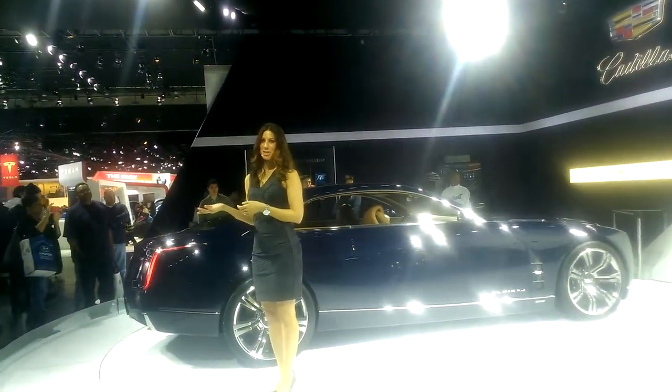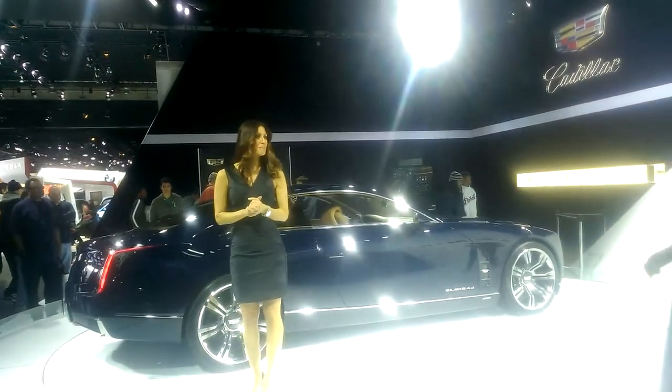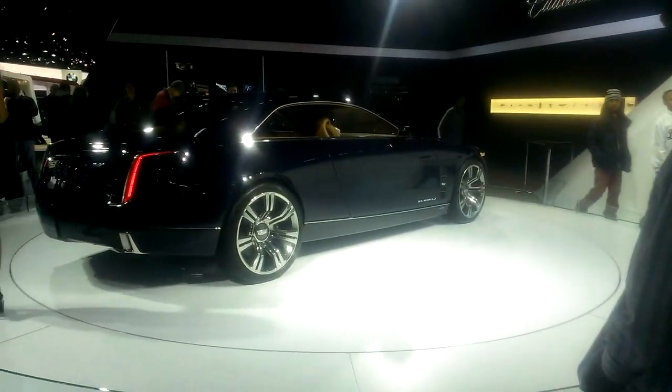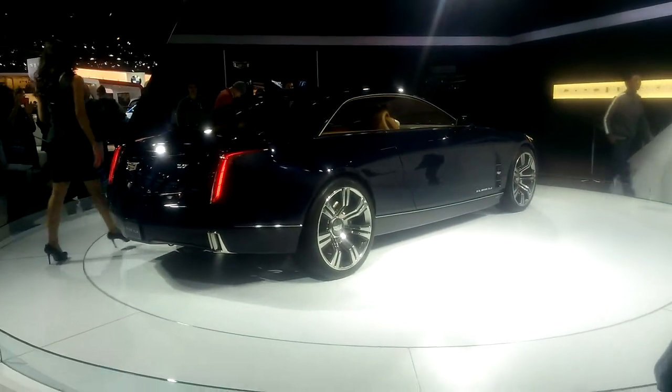Our company is over 100 years old. We've changed our emblem about 35 different times, and every time we change it, it means Cadillac is going in a new direction or it's a new era. So it truly is very fitting right now for us.